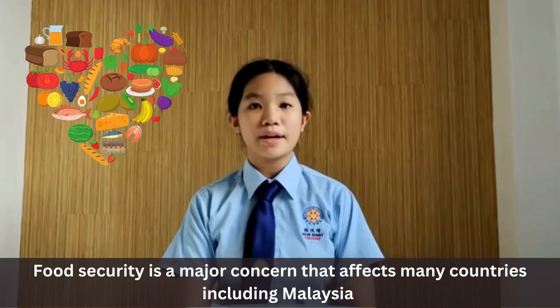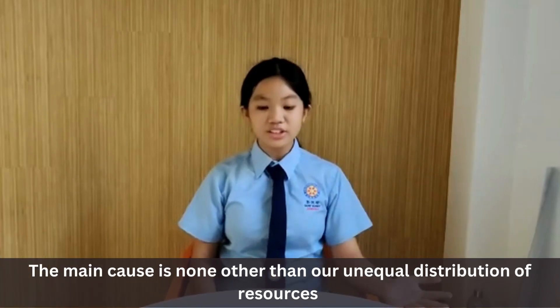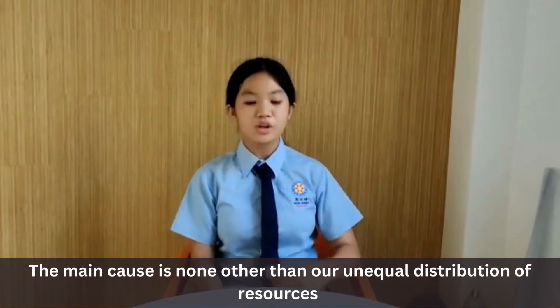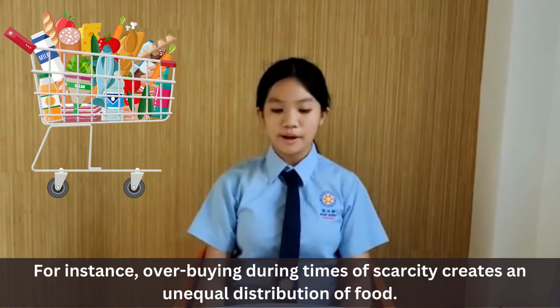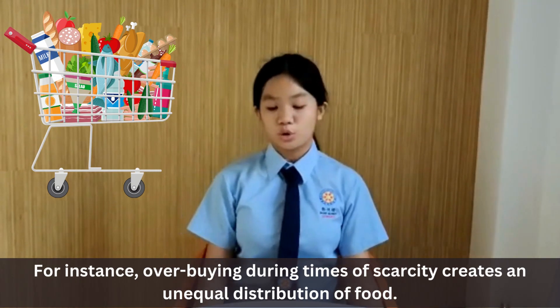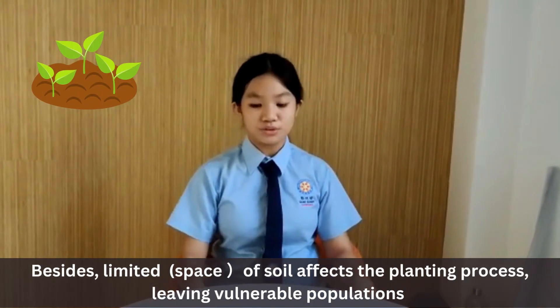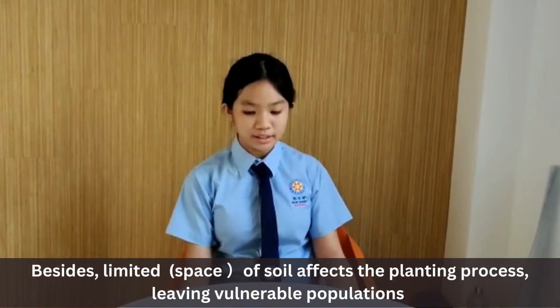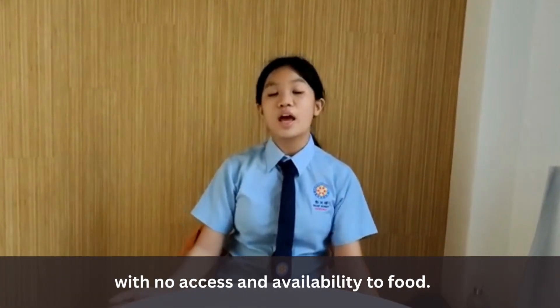Food security is a major concern that affects many countries including Malaysia. The main cause is none other than our unequal distribution of resources. For instance, overbuying during times of scarcity creates unequal distribution of food, and limited soil affects the planting process, leaving vulnerable populations with no access and availability to food.